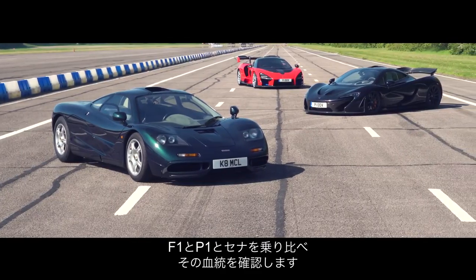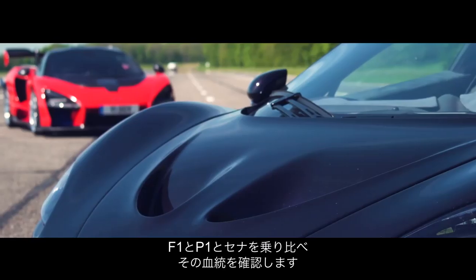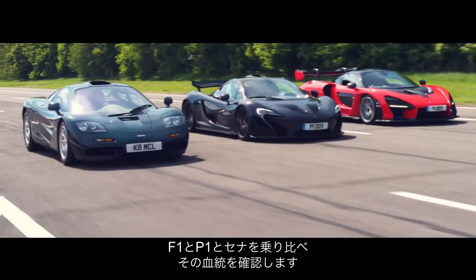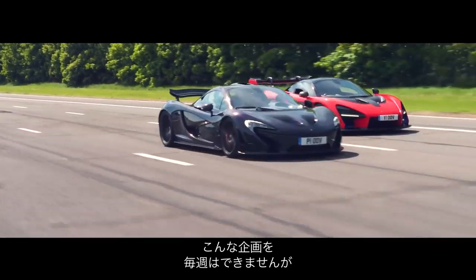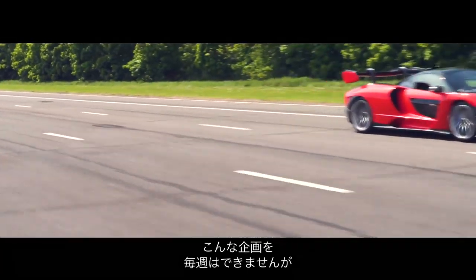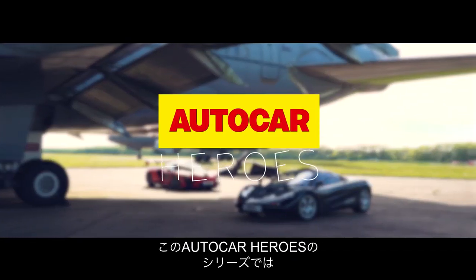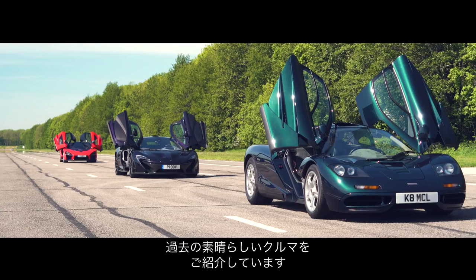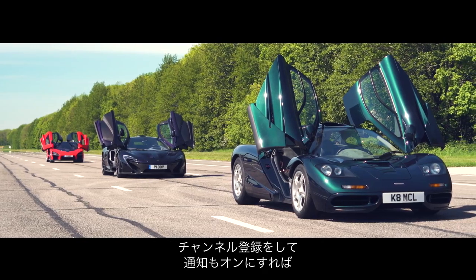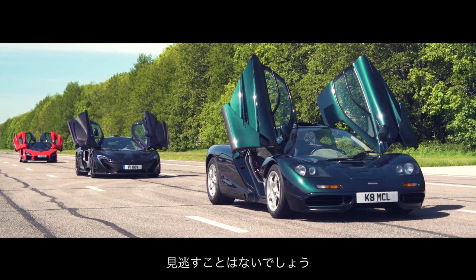In this film, we're going to try and put this extraordinary lineage into some kind of context by driving the F1, P1 and Senna back to back. We can't bring you a film on Ultimate Series McLarens every week, much as we'd like to, but this is part of an ongoing Autocar Heroes series that looks back at some of our favourite cars of all time. So hit subscribe below, turn on notifications, and you'll never miss one.